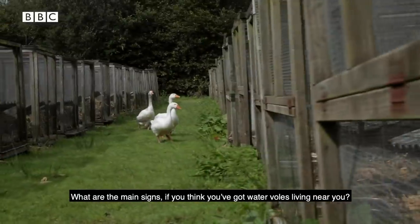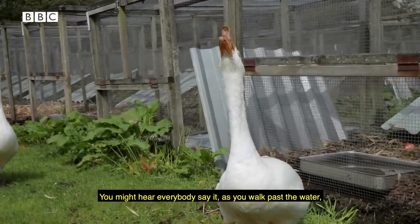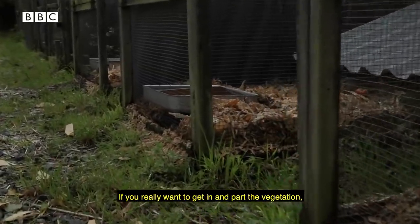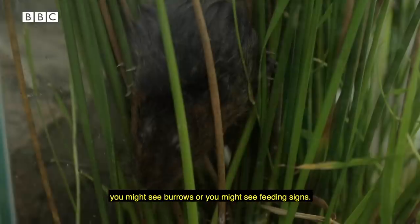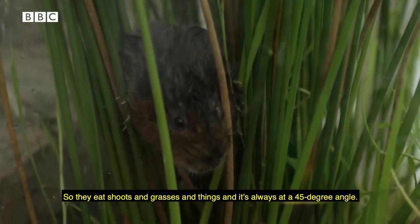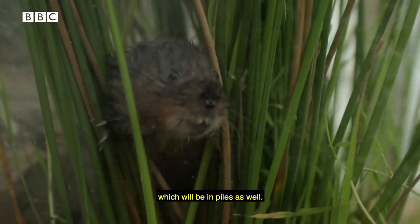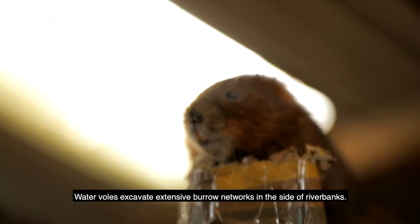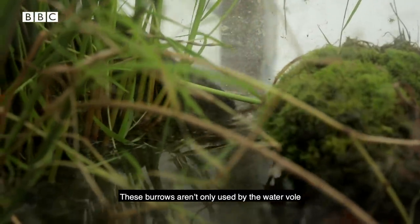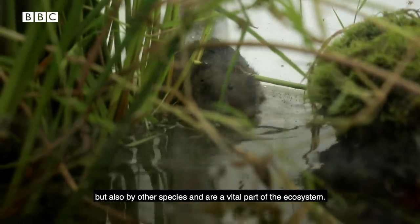What are the main signs if you think you've got water voles living near you? As you walk past the water you might hear the plop as they jump in. If you part the vegetation you might see burrows, or feeding signs — they eat shoots and grasses, always cut at a 45-degree angle, found in little piles. You may also find droppings in piles. Water voles excavate extensive burrow networks in river banks, used not only by water voles but by other species, making them a vital part of the ecosystem.